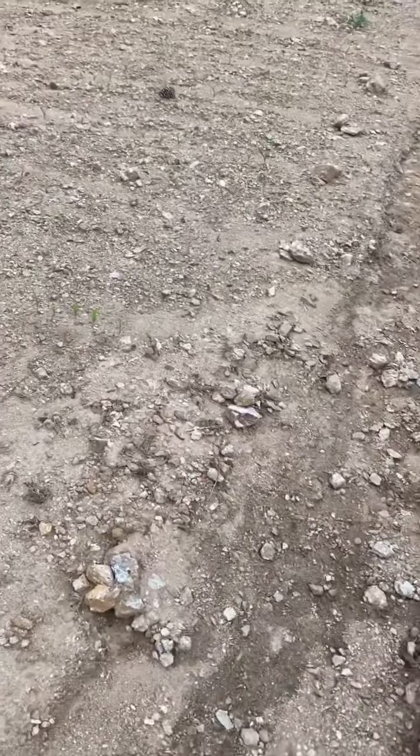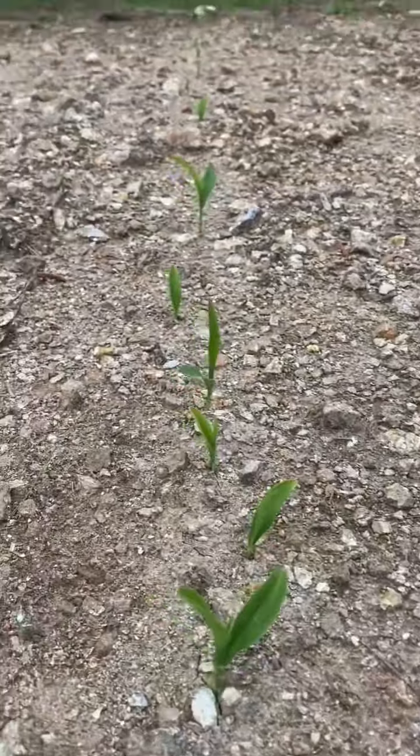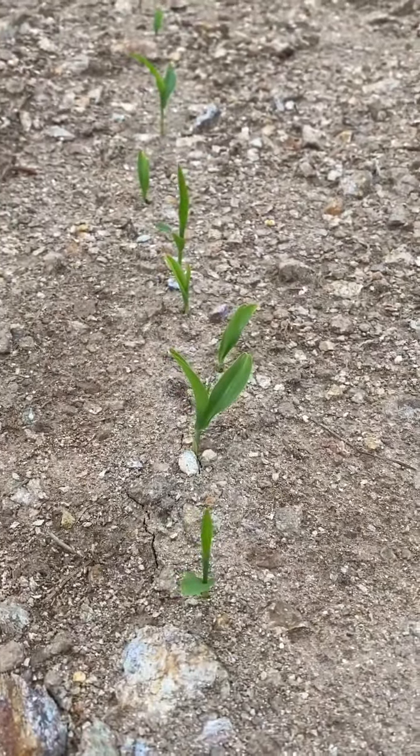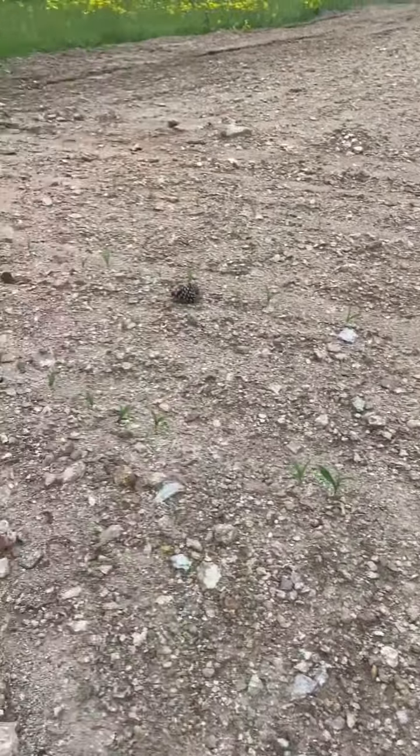That way you'll know what everything is supposed to look like. Down here I have seven short rows of corn — I'm going to zoom in — but that is corn coming up right there, and you can see it all the way up. The dirt looks extremely sandy and rocky after this flood we've had, so just bear with it, but we're looking good.